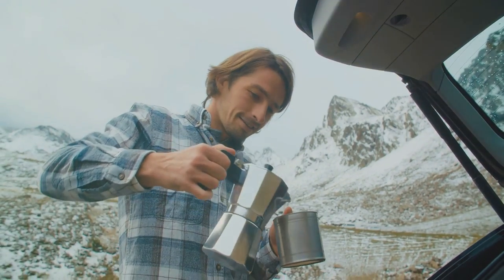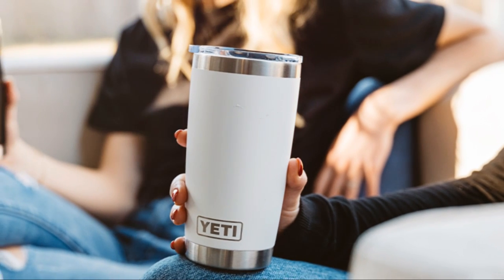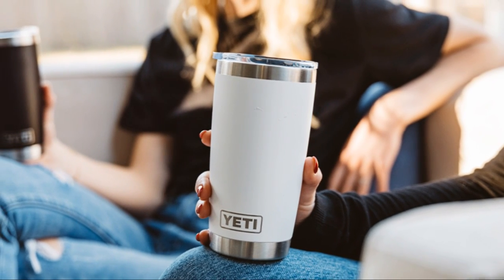With dimensions that stand at 6.4 inches high, a lip diameter of 4.6 inches, and a handle width of 5 inches, it's the ideal size for any occasion.